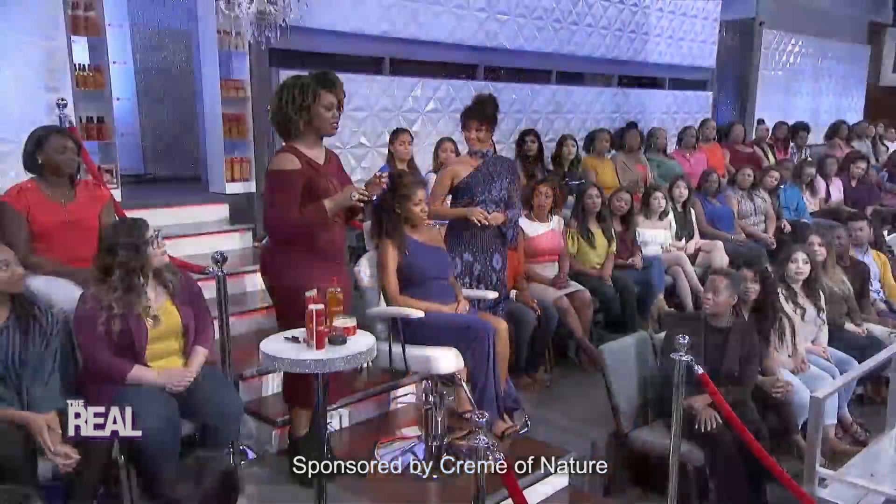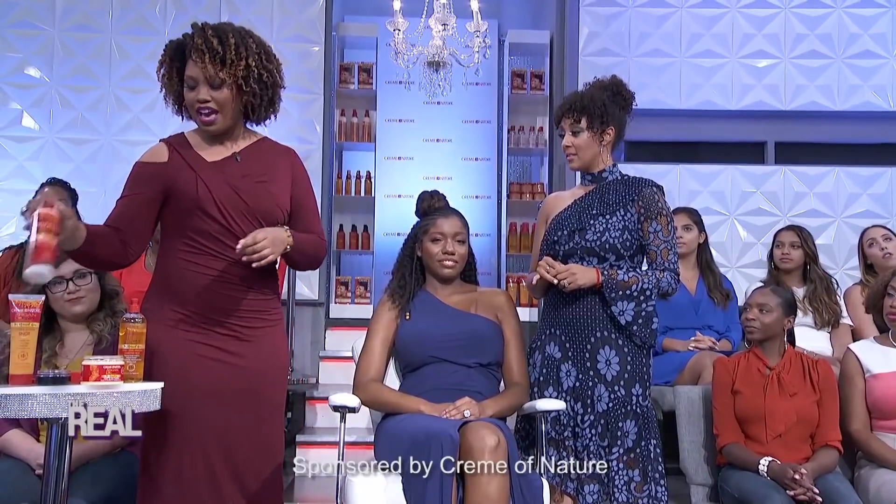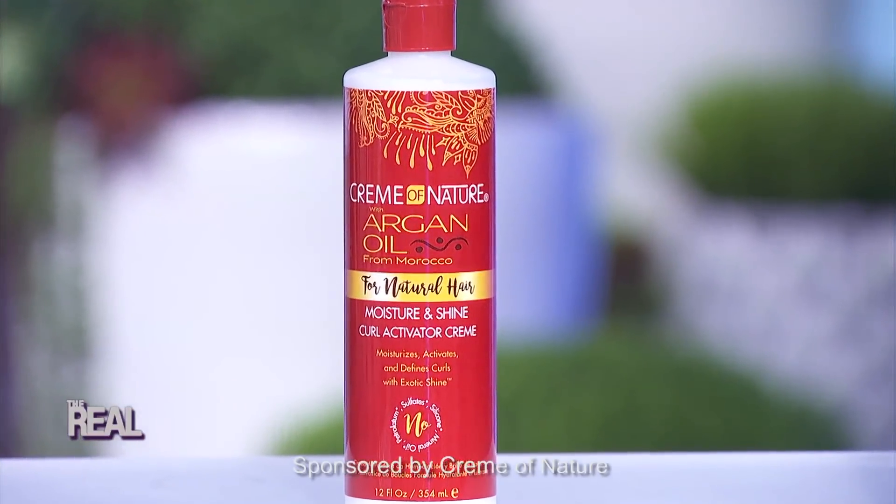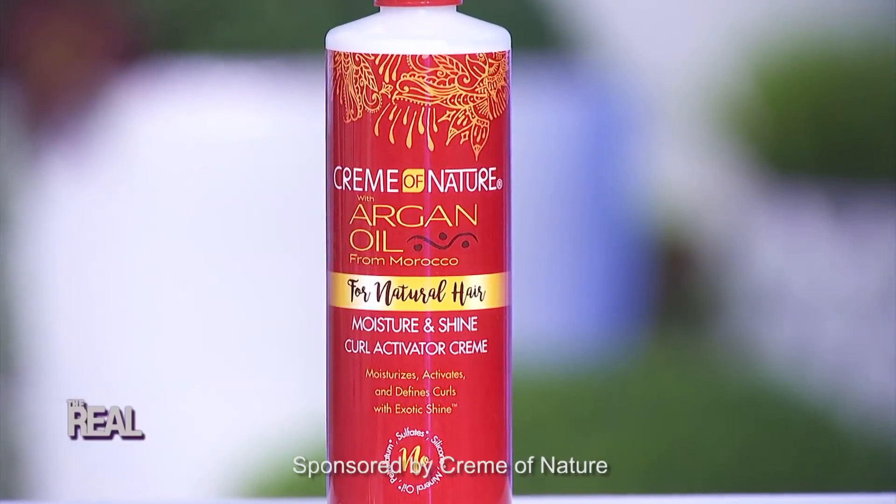How can we get definition like Taraji P. Henson showed us with that tapered cut? I love that cut and style — it is really hot, really fresh. What makes that style great is the texture. It's effortless, just like a cute wash-and-go look with a lot of curl definition and texture. For that, you want to turn to a curl activator — super easy to use, not a lot of fuss. You put it in the hair, it's going to leave the hair soft yet defined, and that's what really makes your short cuts stand out.